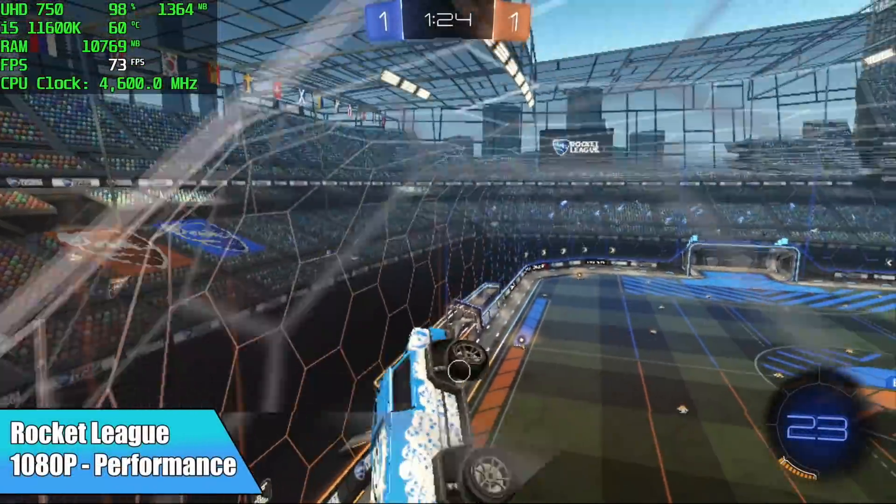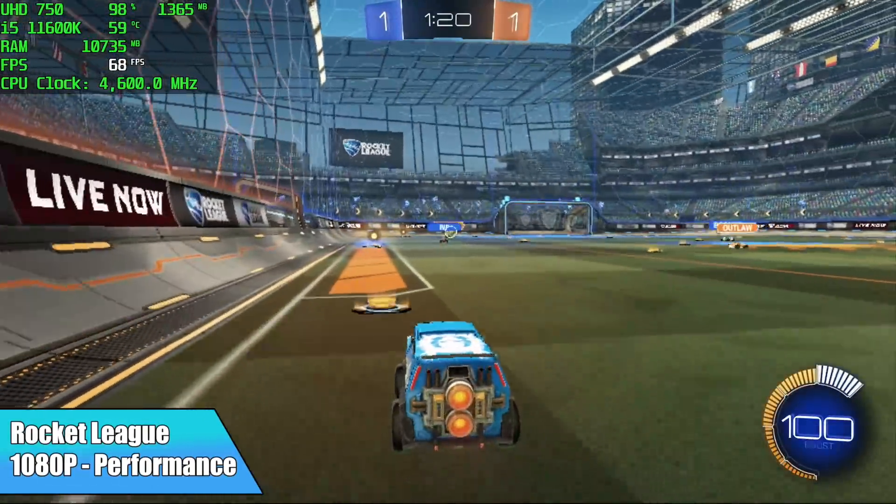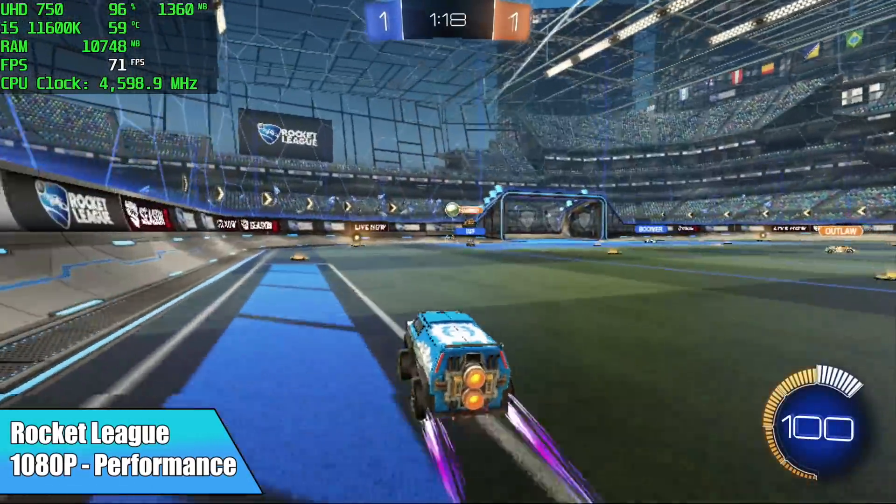Here's another one that I thought was going to perform much better than it did — Rocket League at 1080p with performance settings. We only got an average of 68 FPS by the end of this match.